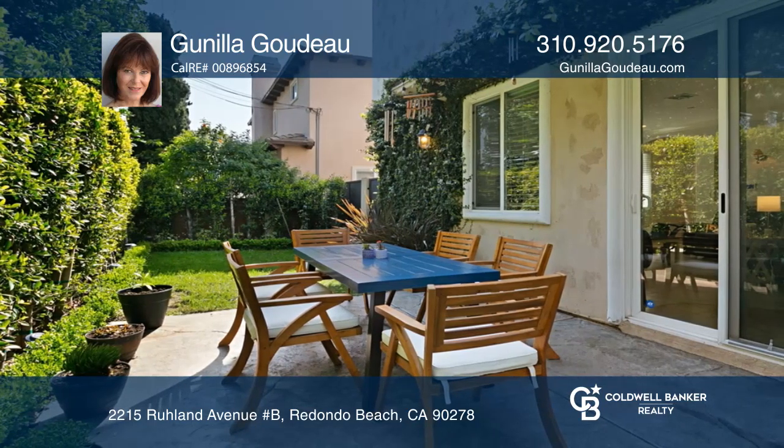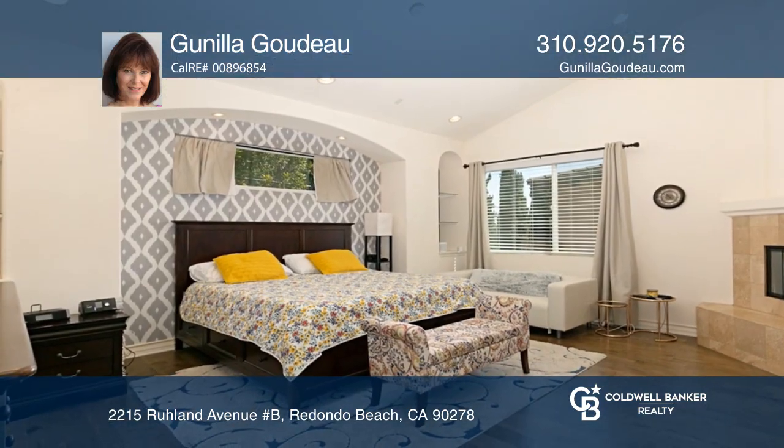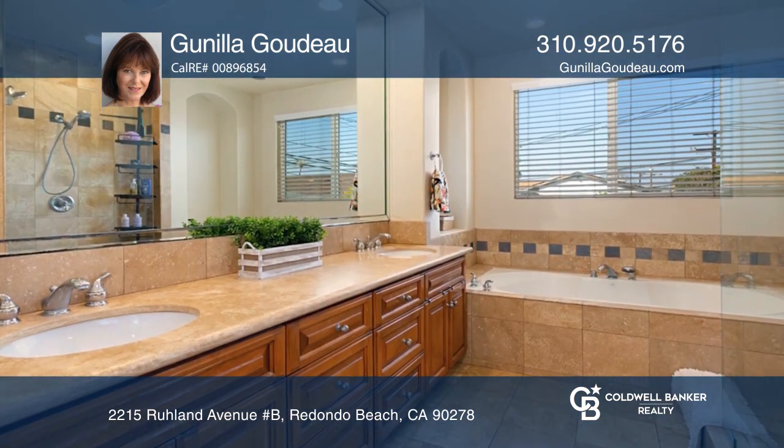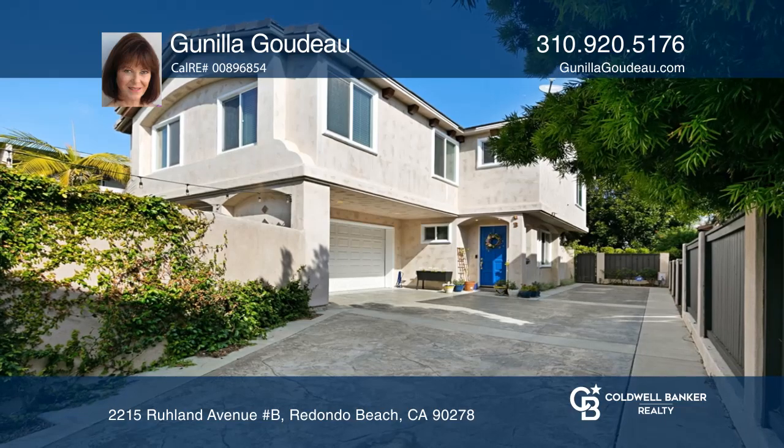Sliders from the living room lead to a patio. The master suite has a fireplace and ensuite bathroom with a walk-in shower and tub. Gunilla Goudot would love to tell you more.